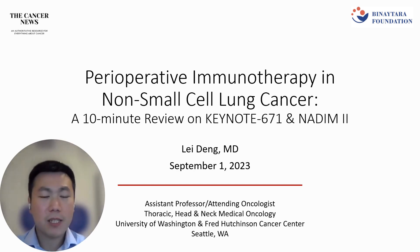Hello, everyone. I am Dr. Lei Deng, an assistant professor and medical oncologist at the University of Washington and the Fred Hutch Cancer Center. Today, I'm going to review Keynote 671 and 192, two important clinical trials investigating perioperative immunotherapy in non-small cell lung cancer.